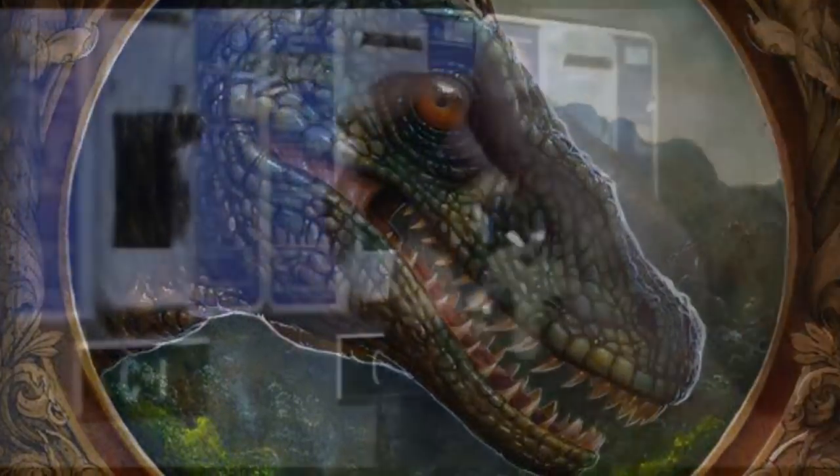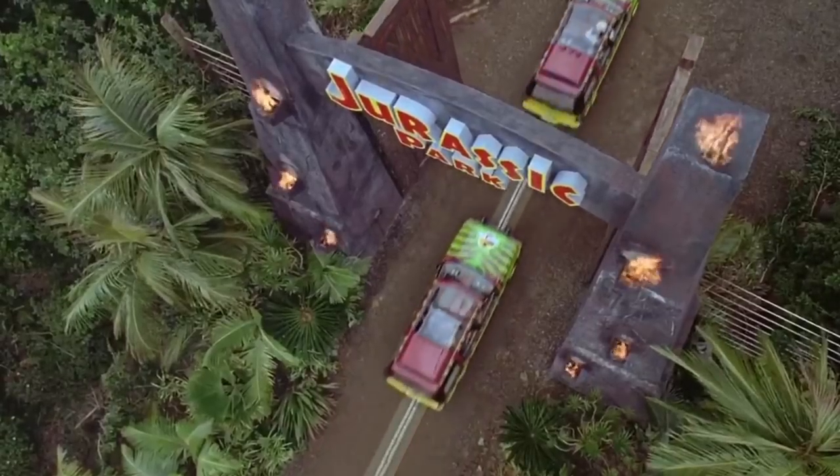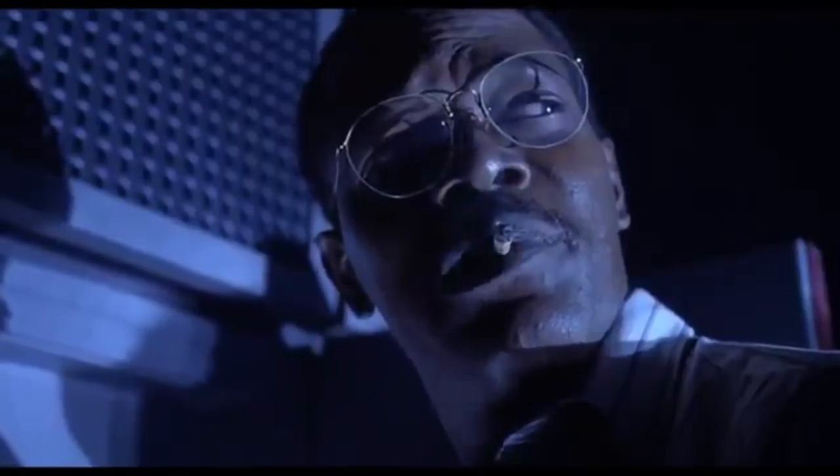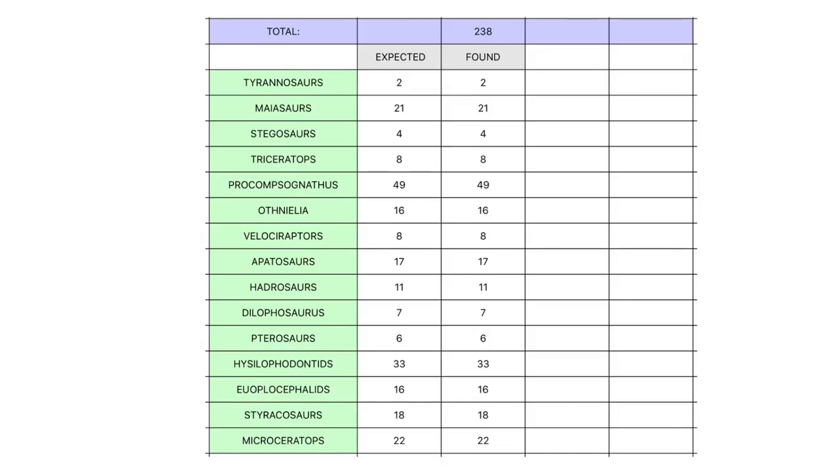In the control room, John Arnold — actually named Ray Arnold and played by Samuel L. Jackson in the movie — explained to the park guests that every 15 minutes the computer tallies all the animals in all the categories in the park with the use of sensors throughout the park. After he tells the computer to search for 238 animals, which is how many animals are in the park, this is what he finds: the expected number of animals and how many animals the sensors actually find, totaling 238.